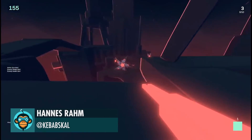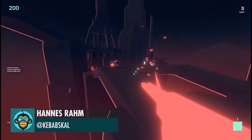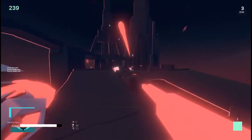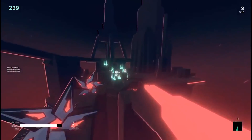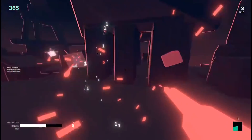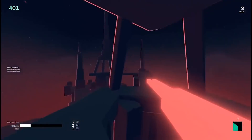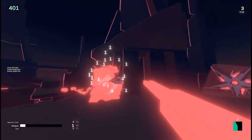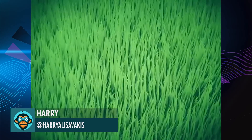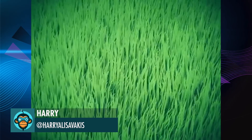That neon first-person shooter project is progressing quite nicely by Hans. See how you can harness the power of geometry shaders to make some cool-looking wind-swaying grass by Harry. Link is below.